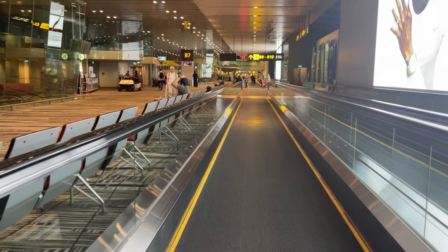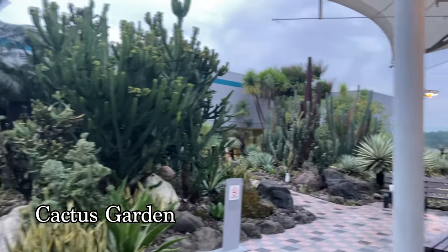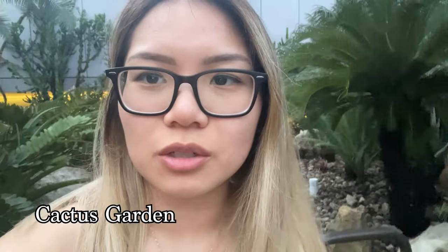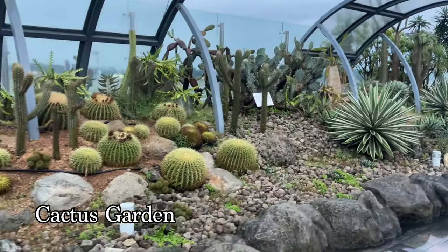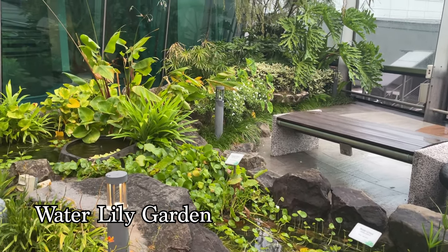The airport is so big that they needed a moving sidewalk. All throughout the airport there were so many different types of gardens. Despite the humidity, it was pretty cool to see different types of gardens especially at an airport. We saw about three to four different gardens and plants are everywhere.